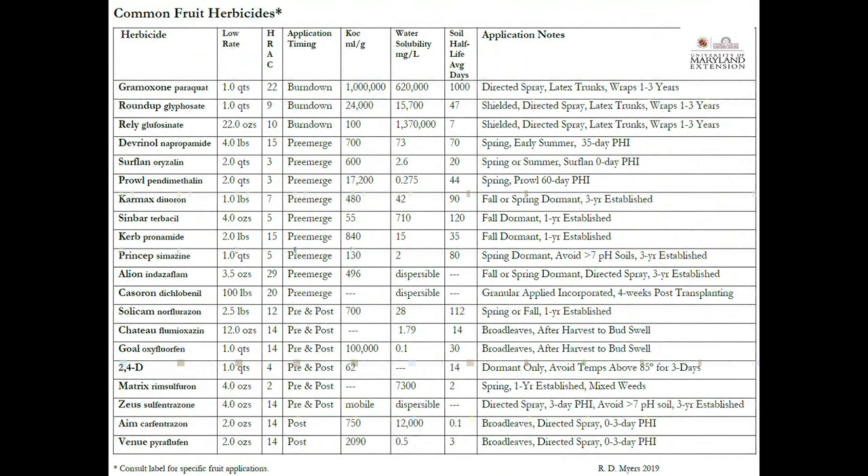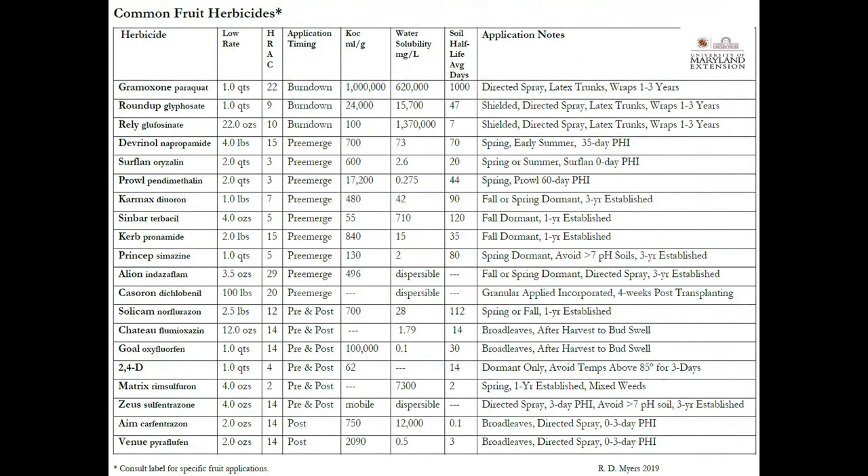I put together a paper that's in your folder. What I like about it is that it gives you an overview of most fruit herbicides — it's pretty close to an exhaustive list. It has burndown products at the top, then pre-emergents, then products that are both pre- and post-emergent, then post-control products in that order. I've also included the HRAC codes so you can look at the herbicide families — the different letters showing groups like the PPOs, the Group 14s.